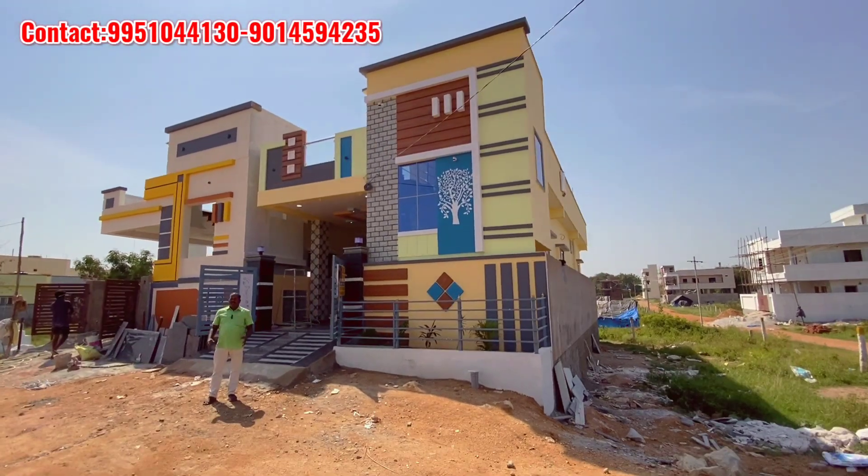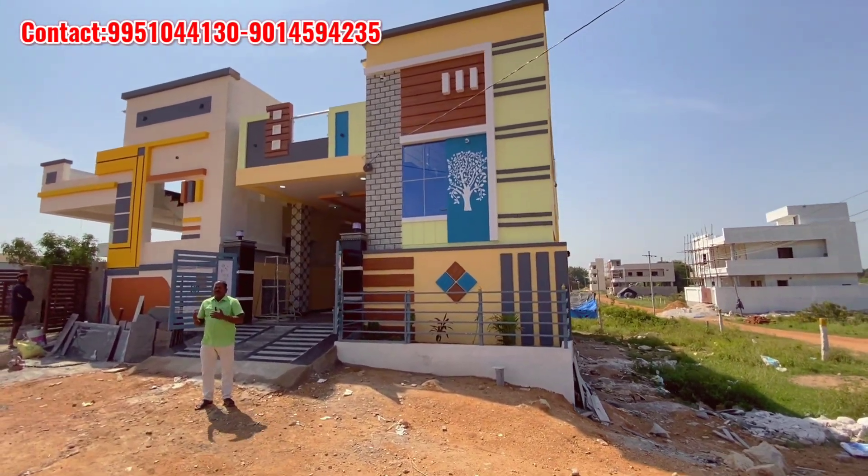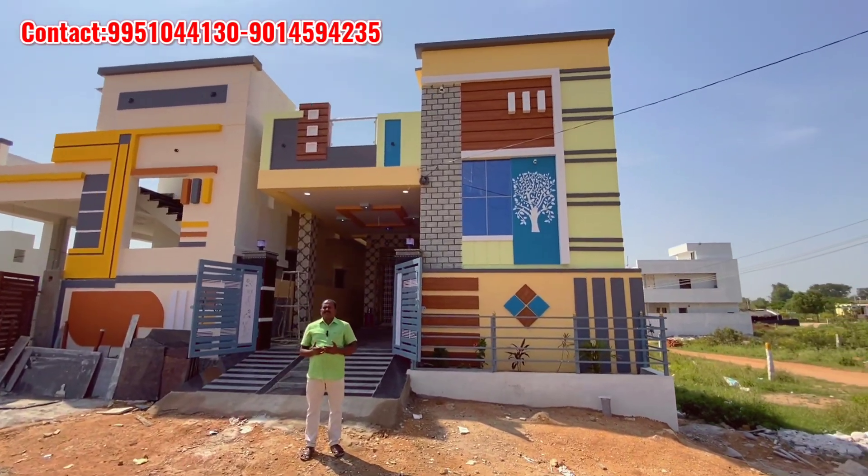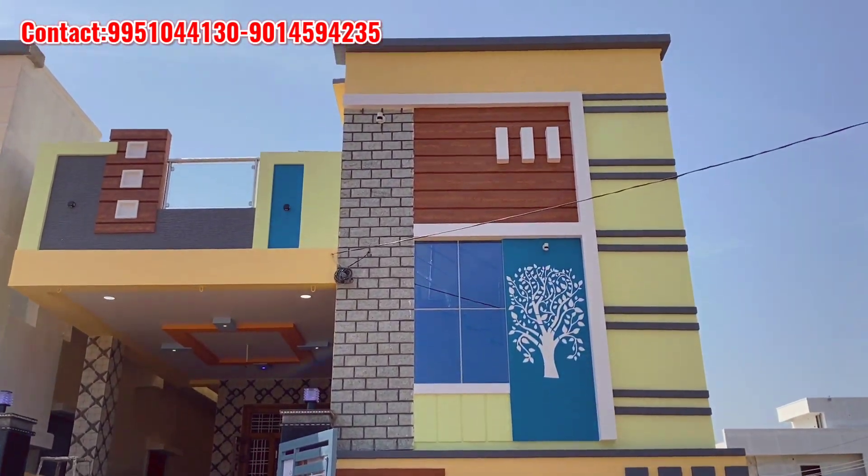Hi, hello friends, my name is Anjay. Friends, this day we will see a nice best construction in the entire village in 145 Ghazali. This village is called Vijayavada Hayatnagar.